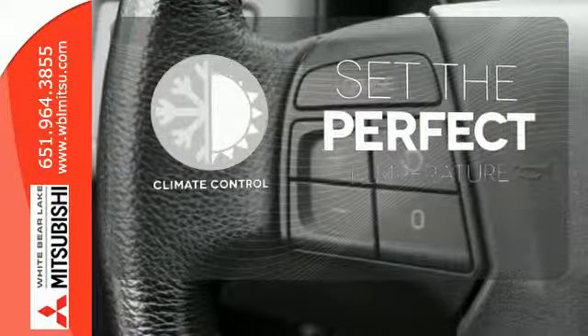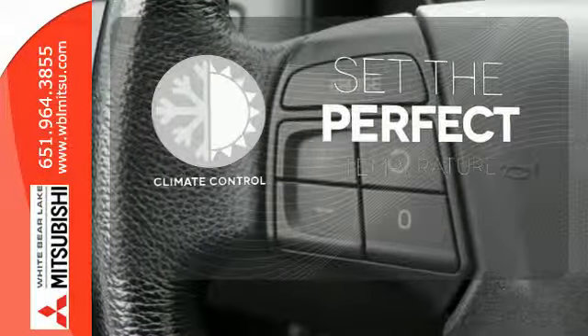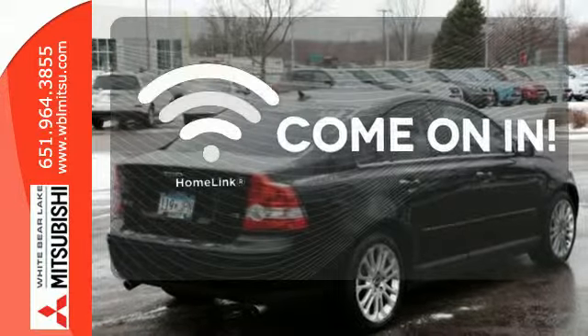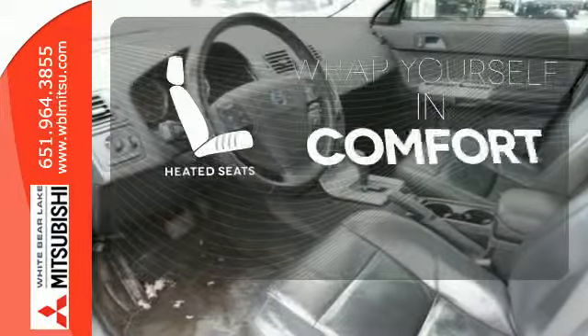The climate control lets you set the temperature exactly where you want it. Doors open and your path is well lit. With Homelink, ward off the chills with heated seats.